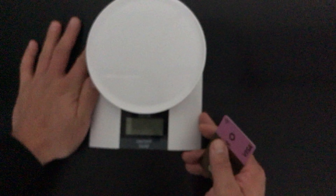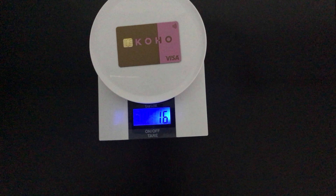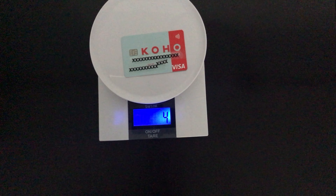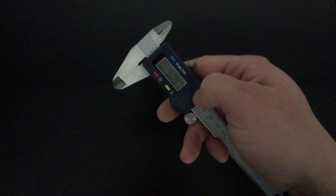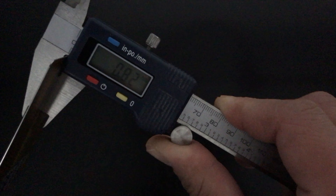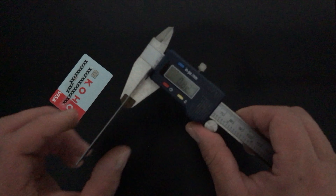Let's see how much she weighs. It comes in at 16 grams. Let's weigh the plastic card — it comes in at 4 grams. Let's see its thickness: .82 millimeters. Now let's try it with the plastic card: .81 millimeters. So they're the same thickness.